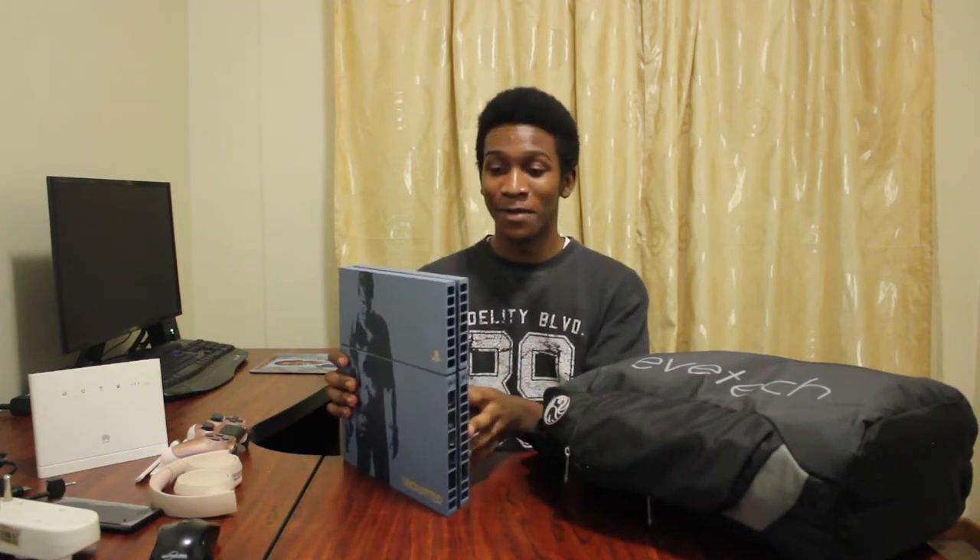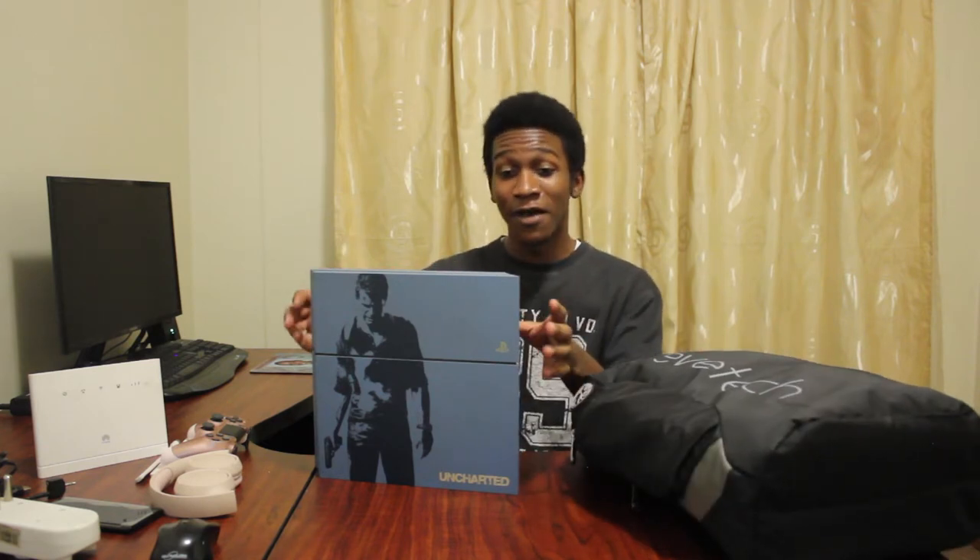I was able to fit my PlayStation. You can fit a PlayStation relatively in any bag, but to fit it with so much other stuff is just something else.